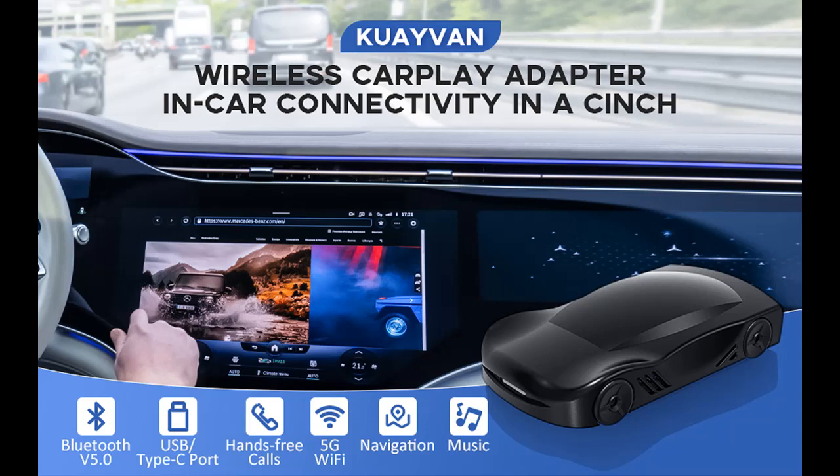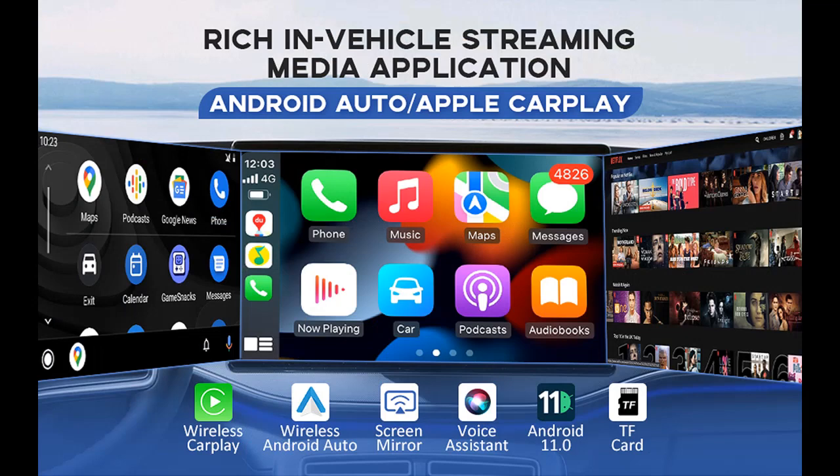Introducing the highlight features and overview for the Quaven Wireless CarPlay Adapter Magic Box, which supports Netflix, YouTube, TikTok, Play Store, Mirror Link, TF Card, 5 GHz Wi-Fi, and 5.1 Bluetooth.